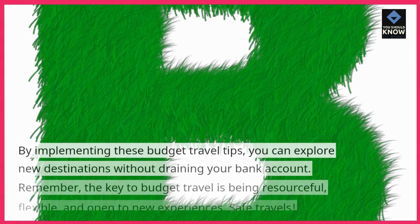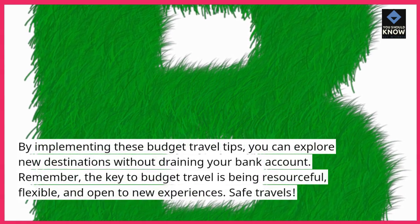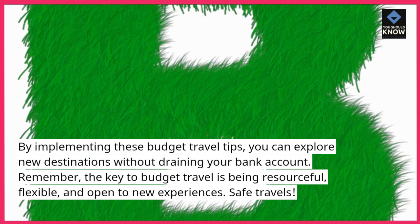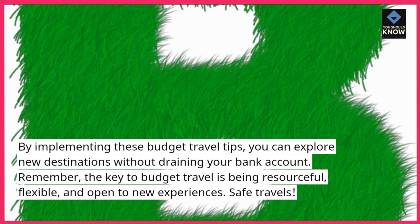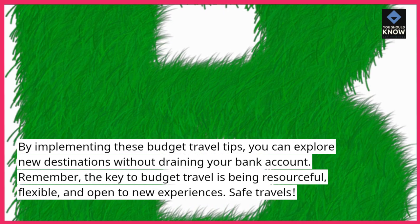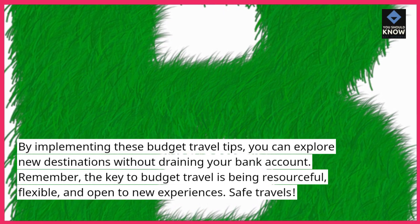By implementing these budget travel tips, you can explore new destinations without draining your bank account. Remember, the key to budget travel is being resourceful, flexible, and open to new experiences. Safe travels.